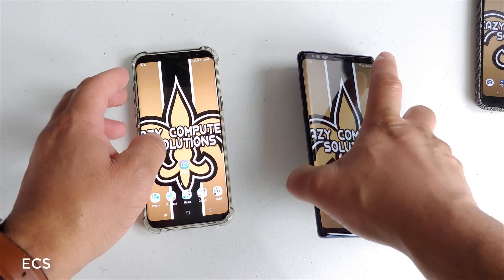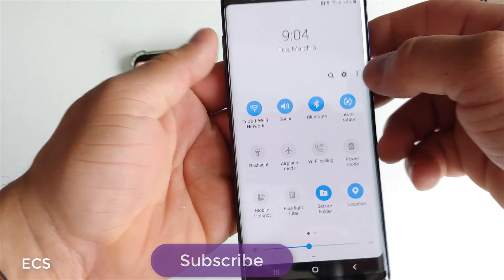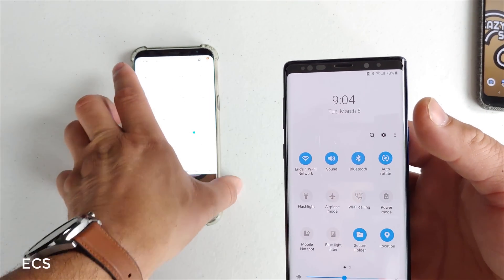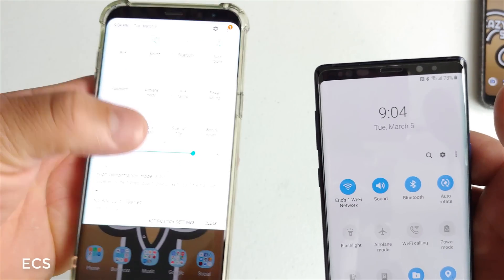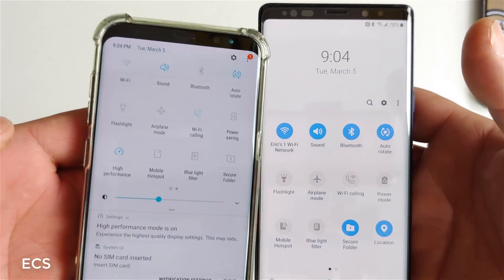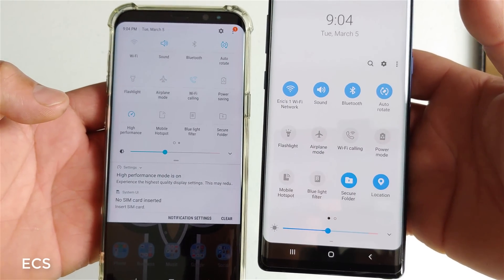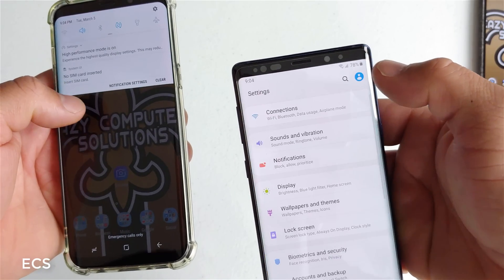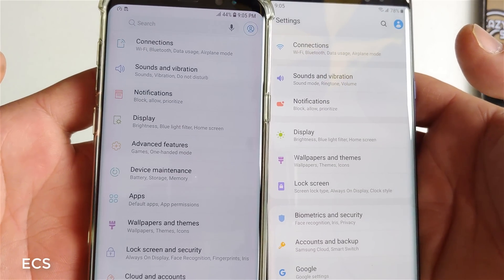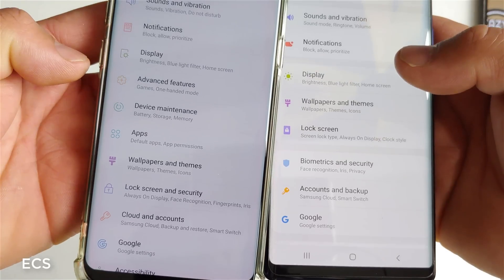We received Android Pie on the Galaxy Note 9 and I want to show you guys some of the new features. It's definitely different compared to Android 8. Let's go into the settings — that is a big difference. As you can see, the icons are different in the settings with Android Pie versus Android 8.